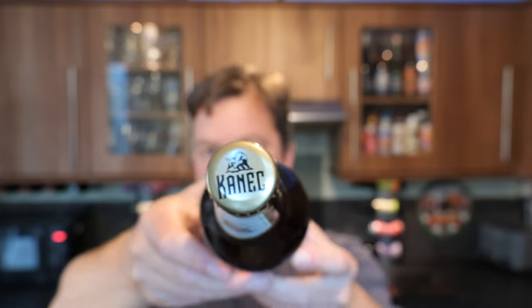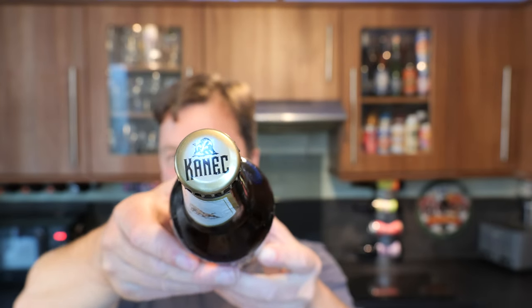Gold bottle cap with the Canek label there. I'm looking forward to this one. It's 5% ABV, 500ml bottle, brown glass bottle. Nice bit of fizz on the bottle opening. Beer in the glass.